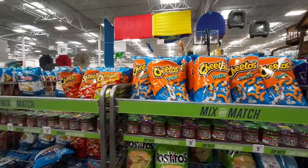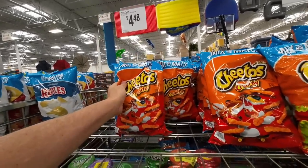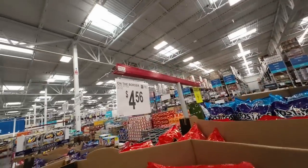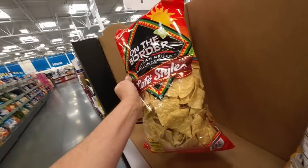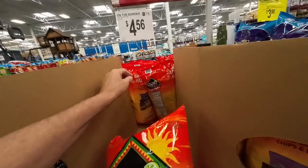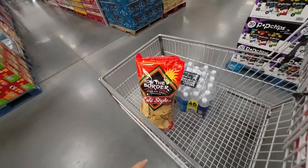Chunky Salsa. Cheese Puffs — oh, my favorite. Regular $6.49, on sale for $4.48. That's not bad. She wanted me to get some On the Border cantina cafe style chips — $4.56 for this big bag. These are delicious, 26 ounces. Let's grab a bag without broken chips. $4.56 — I'm gonna put that in the basket. My wife's favorite, mine too.